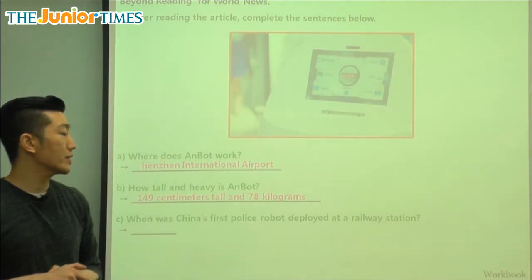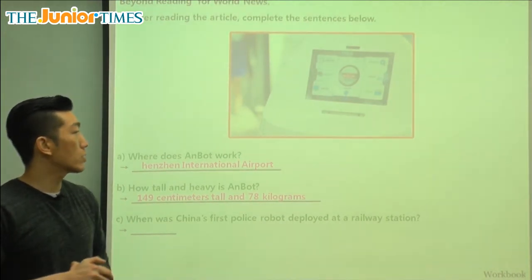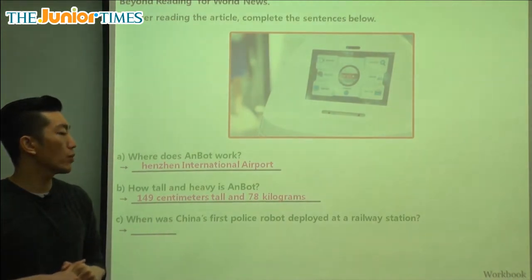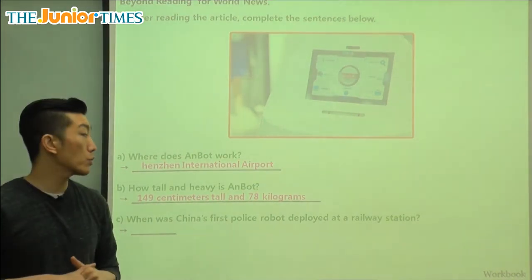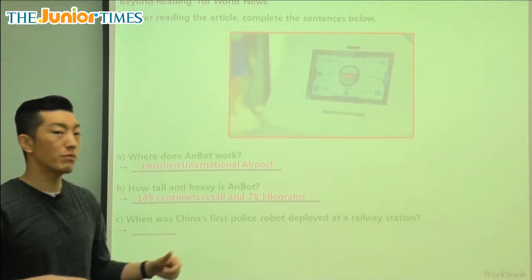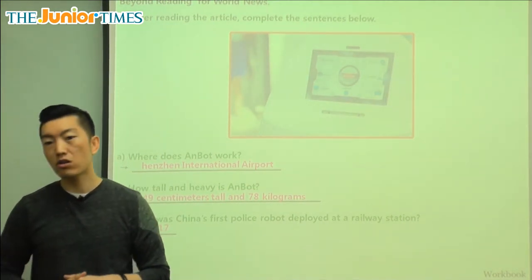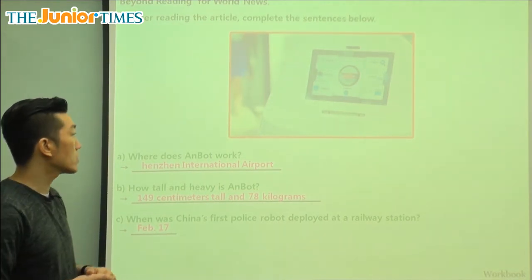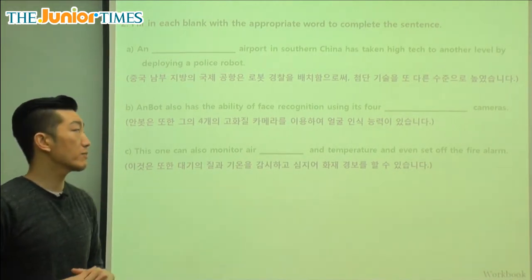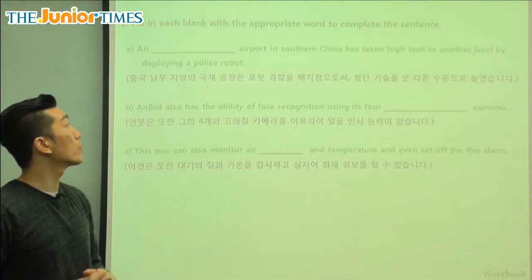Anbot is 149 centimeters tall and 78 kilograms heavy — kind of the size of a large trash can. When was China's first police robot deployed at a railway station? Remember, deployed means being sent out or being used. It was on February 17th, not too long ago. This robot is taking the place of police officers, or helping them, in these crowded places and is being used more and more.